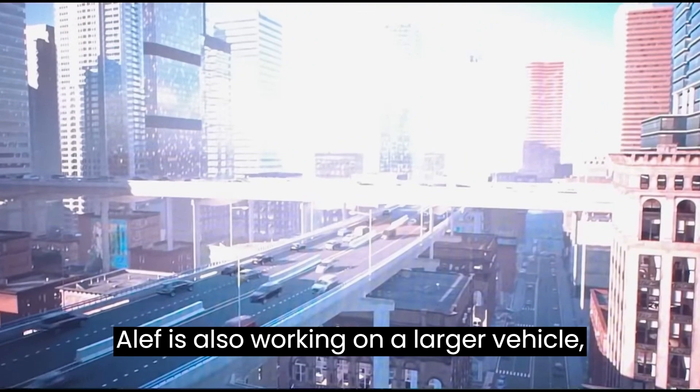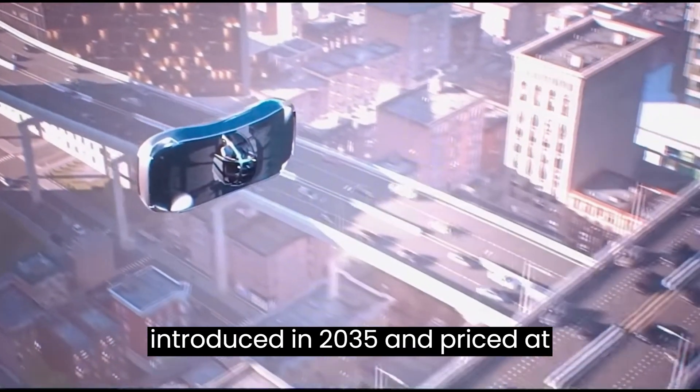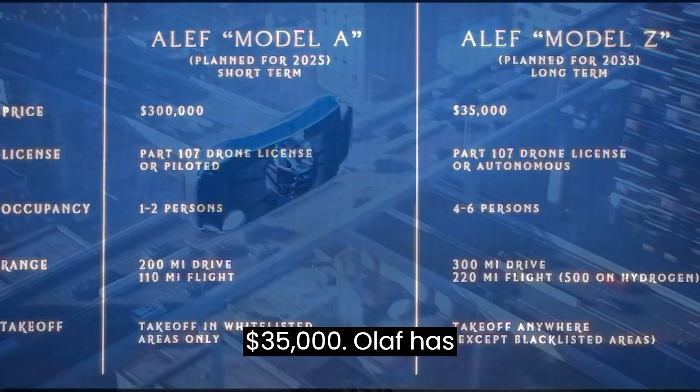That's not all — Aleph is also working on a larger vehicle, the Model Z, which is expected to be introduced in 2035 and priced at $35,000.